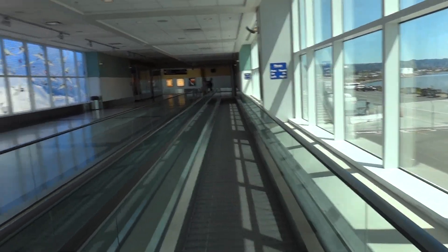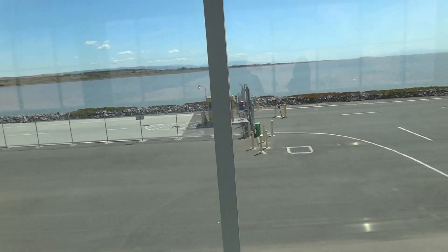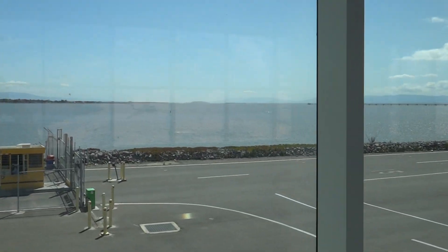Smoking is not allowed in the terminal. I'm not gonna say it. I'm not gonna say it. That is just so unbelievably obvious.